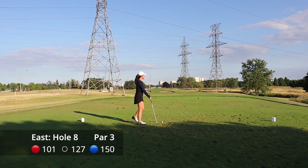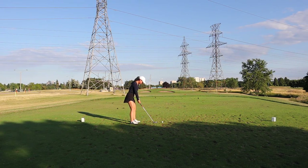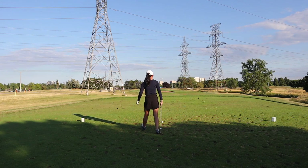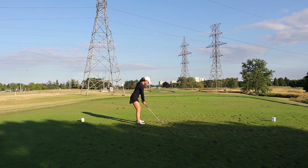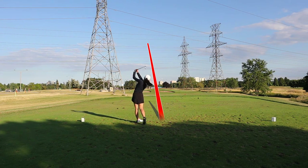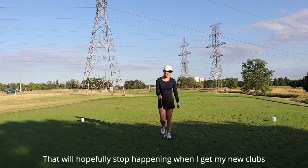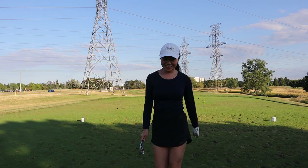Hole number eight is another par three. This tee deck is a good example of why I think you should get a rangefinder for this golf course, because the white and blue tees are together and can be anywhere along this 20-yard stretch of tee deck, so the actual yardage is somewhere between what it says on the scorecard. Of course that didn't really matter to me because I push-hooked it to the left again.